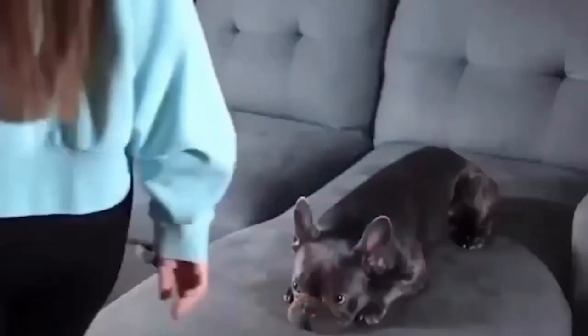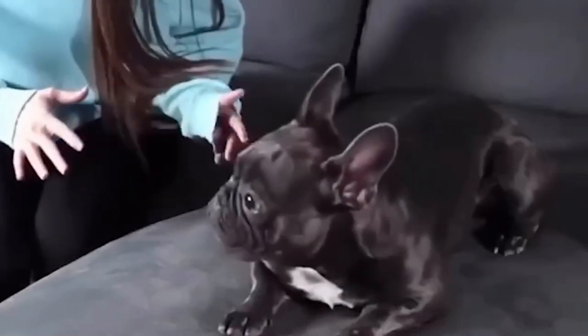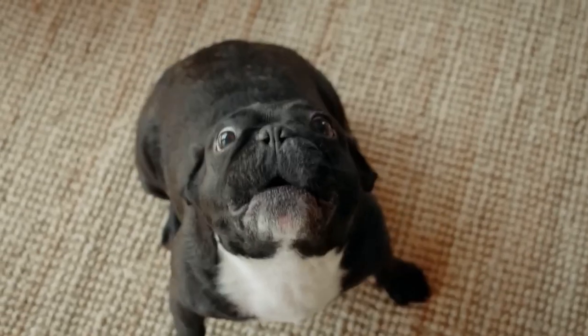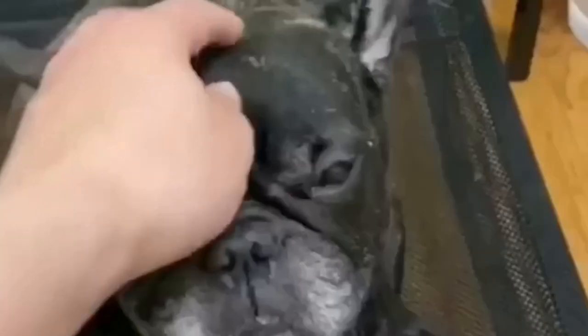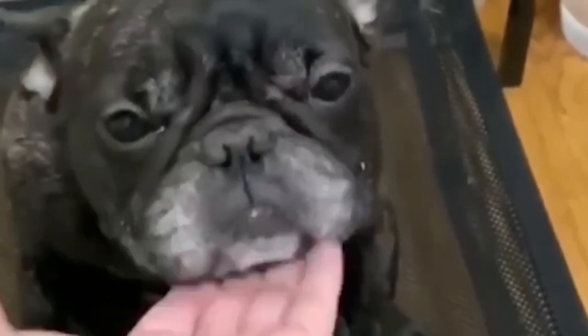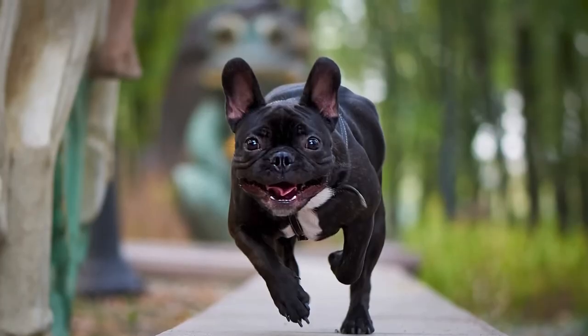Hey there fellow dog lovers, welcome back to 10-Minute Animals. Today, we're embarking on an exciting journey into the world of French Bulldogs, but with a twist. Get ready to dive deep into the unique spectrum of French Bulldog variations. From their coats to their personalities, we're about to explore 14 different types of these adorable companions.